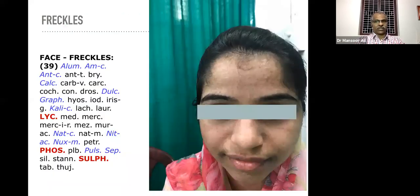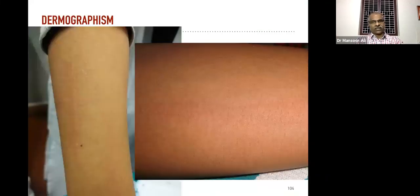This is a case of freckles — it will also take more time, not as easy as pimples. But to a moderate extent we can manage. Lycopodium, Phosphorus, and Sulphur are the main rubrics for face freckles.